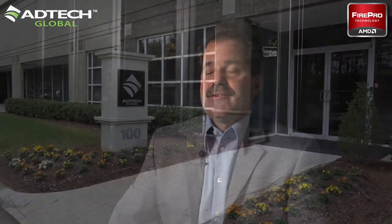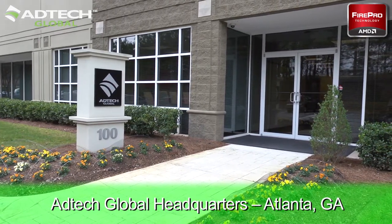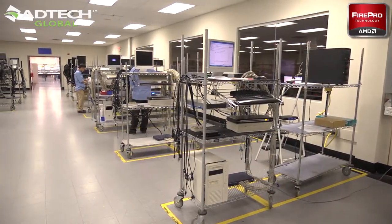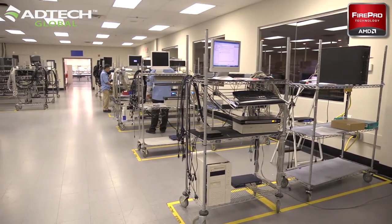AMD came to us because of our skill set in server development and server support, our ability to build both locally in Germany where this installation took place, as well as our multiple locations in the UK and the US. We had to take their card and find a server solution that would house it, that would be able to withstand shipping, heat, airflow issues, and cooling requirements that had to be met.